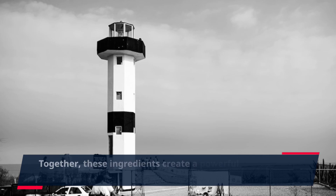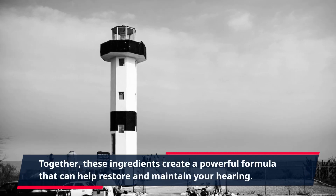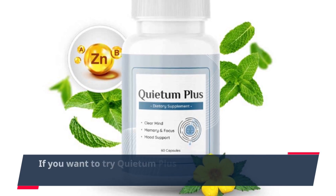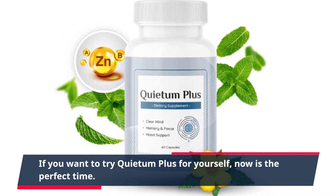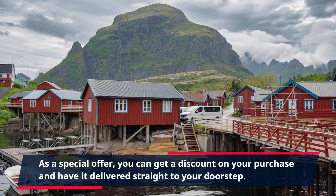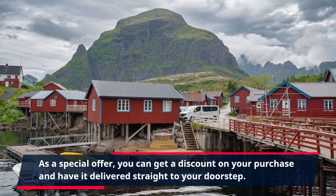Together, these ingredients create a powerful formula that can help restore and maintain your hearing. If you want to try Quietum Plus for yourself, now is the perfect time. As a special offer, you can get a discount on your purchase and have it delivered straight to your doorstep.